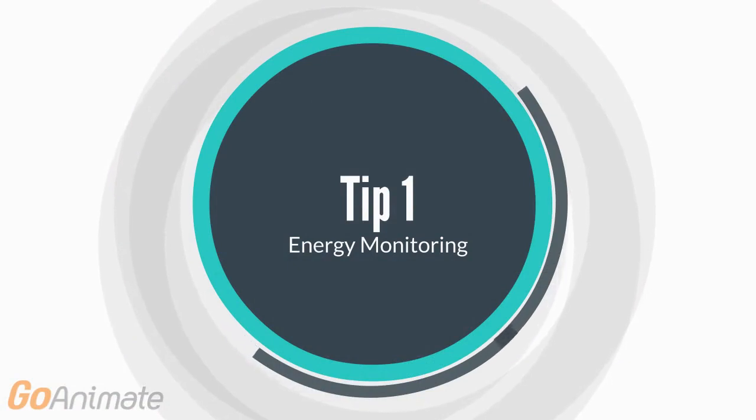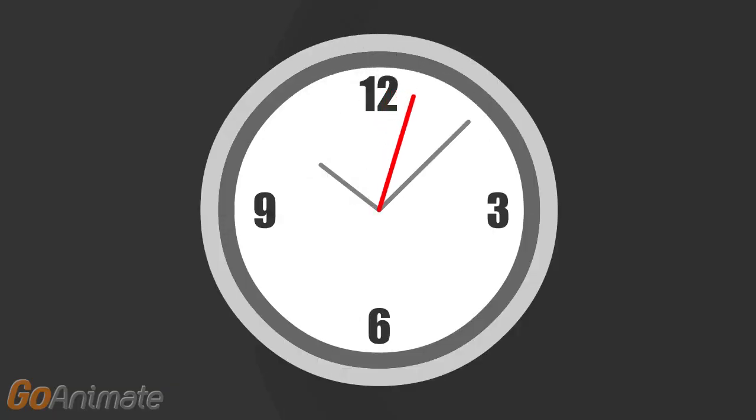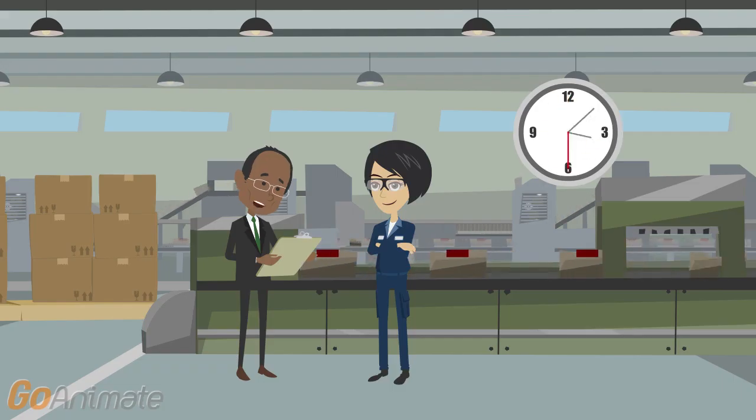Energy Monitoring: Installing real-time minute-by-minute energy monitoring puts your business in full control of its energy consumption. Benefits include giving you data to take no-cost measures to eliminate energy waste and providing you with alerts to prevent breakdowns in your manufacturing equipment.